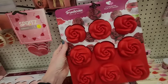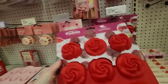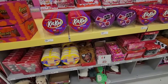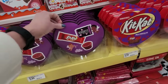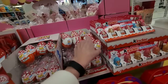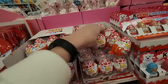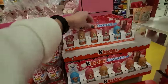Look at this fun little cupcake pan — it makes little roses. That's pretty cool. And over here we have the little chocolate hearts. We have Kit Kats — Kit Kat and Hershey's in here. Little Kinder Joy eggs with little messages like 'you are awesome' and 'great friend.' And little Kinder chocolates.